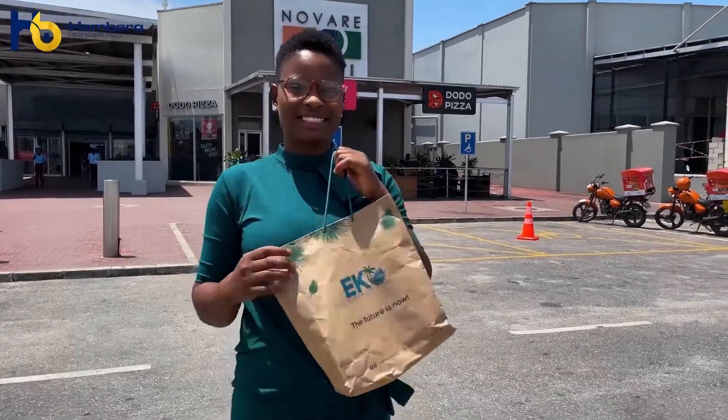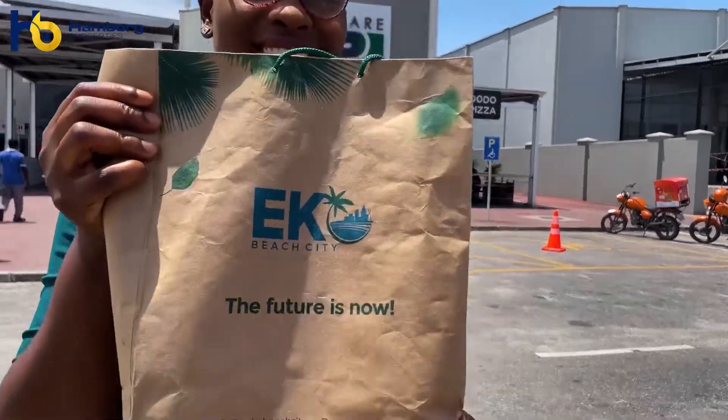This is how I enjoy my money, and I can do this because the environment is conducive. The roads are good and it's a secured area.